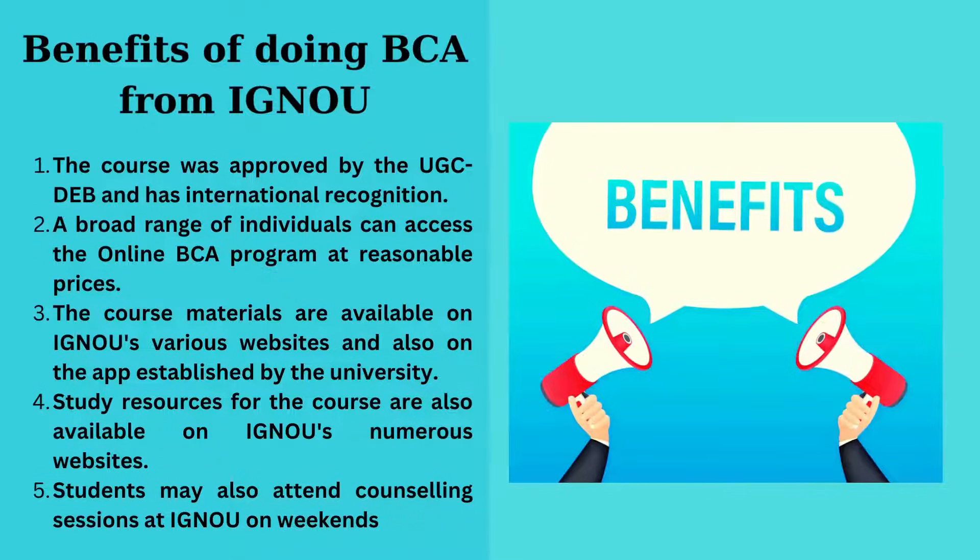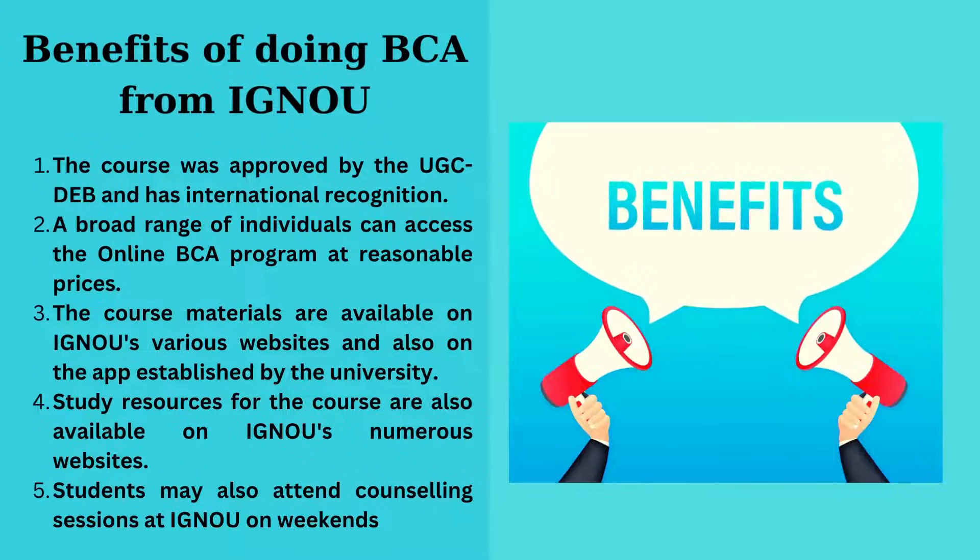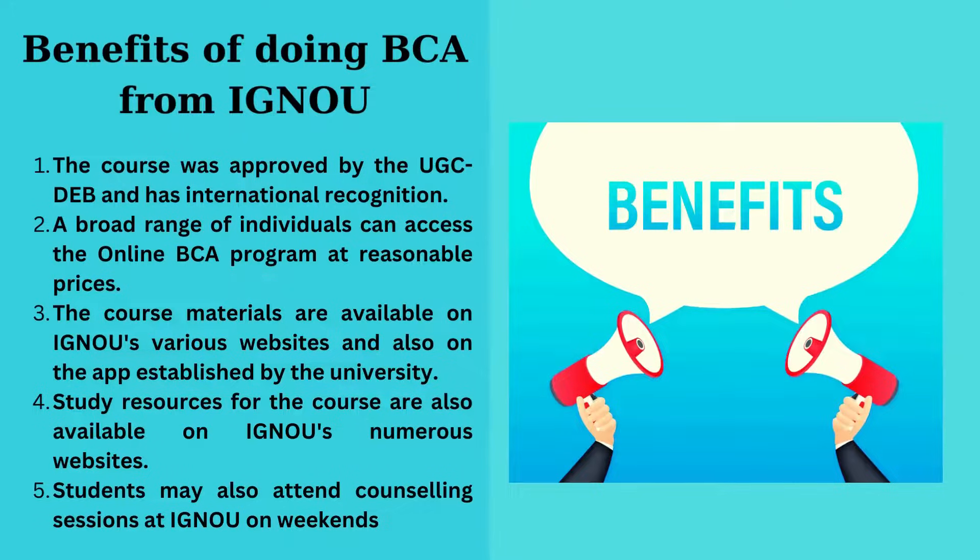Fourth, study resources for the course are also available on IGNU's numerous websites. Fifth, students may also attend counseling sessions at IGNU on weekends.